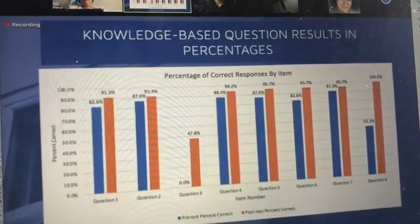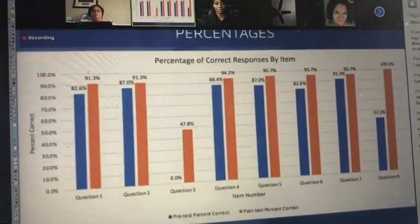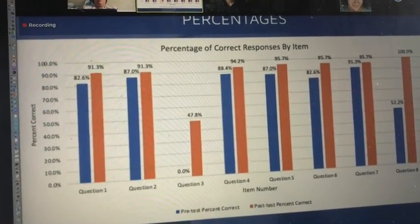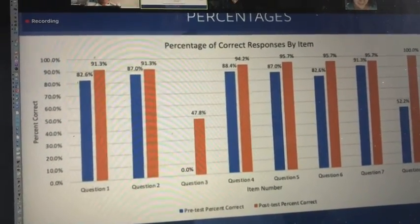This is a bar graph highlighting the percentage of correct responses on the pre versus post-tests. The pre-test scores are highlighted in blue and the post in orange. As you can see, all question items showed an improvement, some vast and some modest, from pre to post-test.